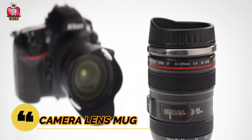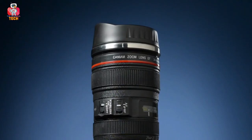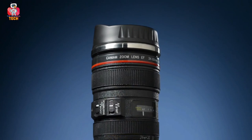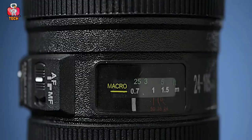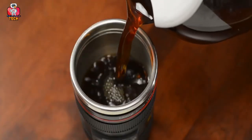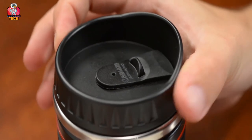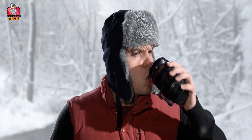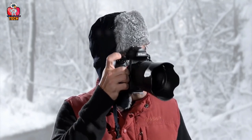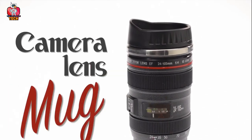Camera Lens Mug — are you a person who loves photography? If yes, then I have a surprise for you. You must be familiar that a high-definition camera needs a good lens. Now, you can not only use the lens for photography, but also to drink your coffee. I was talking about the Camera Lens Mug, which looks exactly like an original camera lens. The scale, the sides, the lid — everything looks original. You are definitely going to be confused after watching this mug.